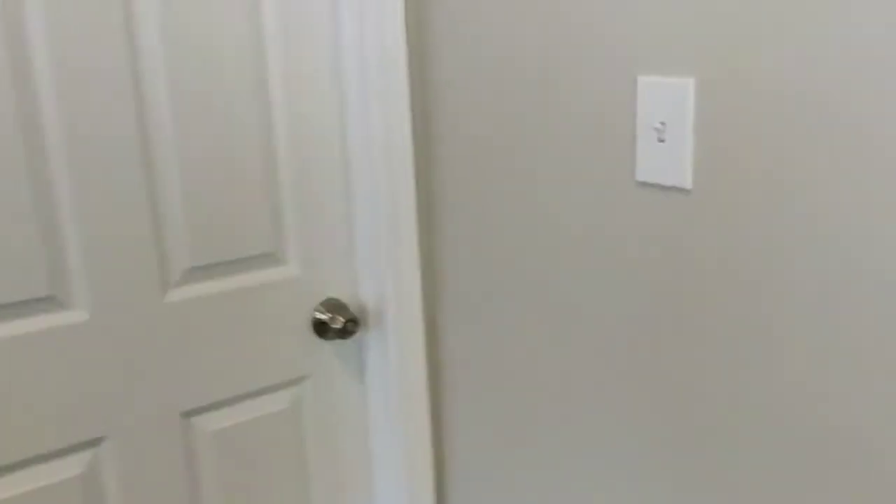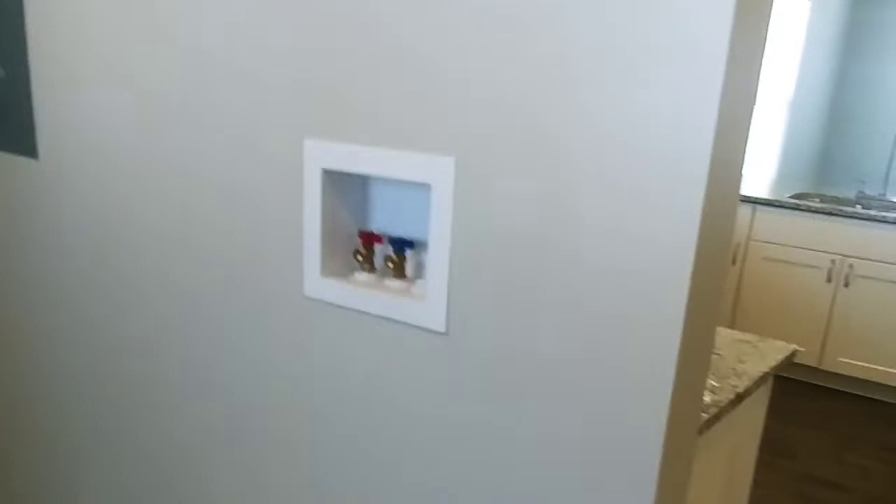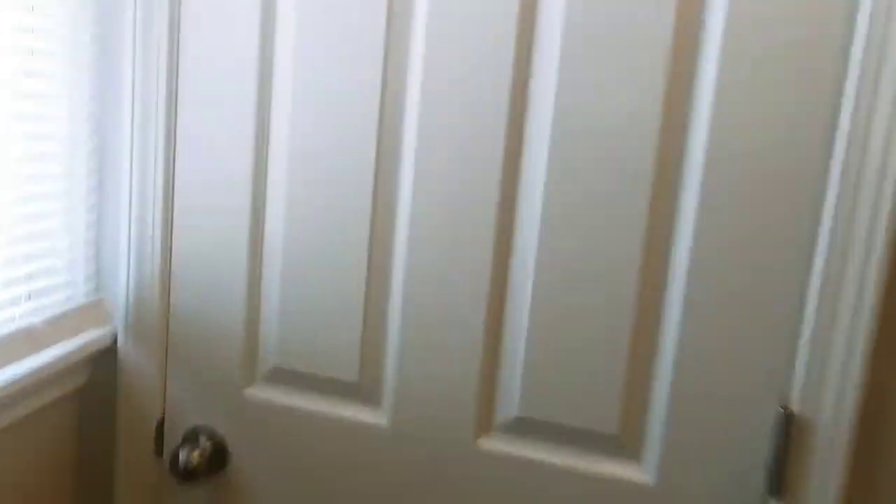Before we head upstairs, this takes us down to our small unfinished basement. Not a lot going on down there — we have our water heater, furnace, and circuit breaker box has been moved upstairs. There's the dryer hookup and washer area. This is a coat closet by the back door, which will probably be a common entry point with the garage being in the rear.